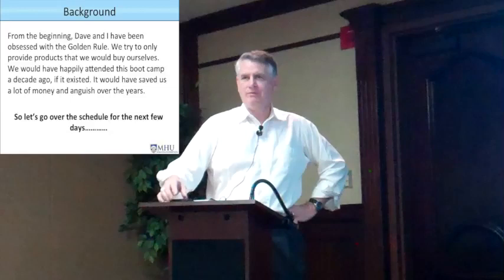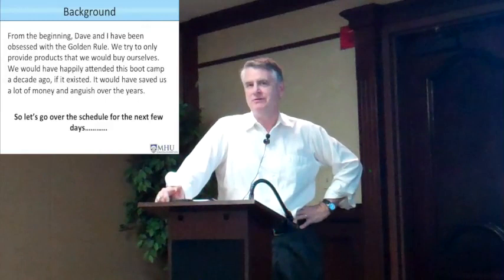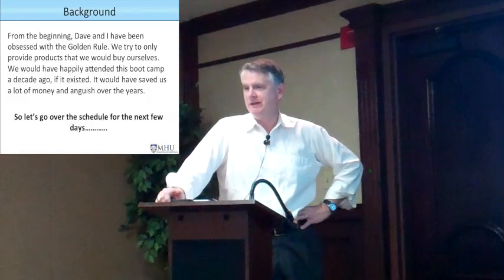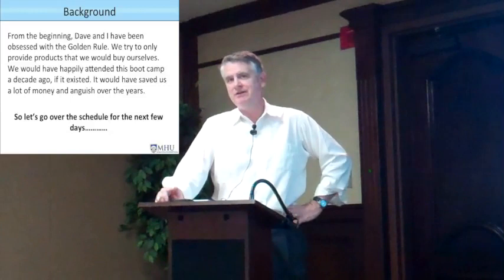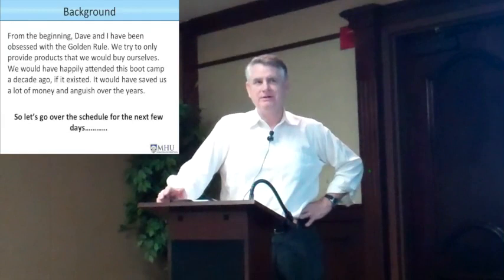Dave and I are obsessed with over-delivering. If there's anything we don't cover over these three days, let us know. If there's any document you need that you don't find on your thumb drive, let us know — we'll happily give you anything you want. We've got a big stockpile of forms and documents. Also, if you have any deals you're already looking at and want me to review, I'm happy to do that during lunch, during dinner — my family is back in Missouri, so I can look at anything you've got until I go to sleep.